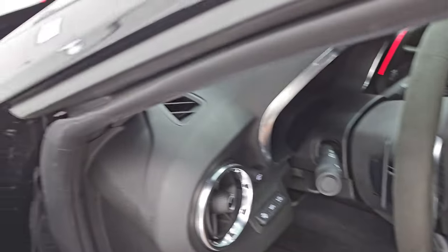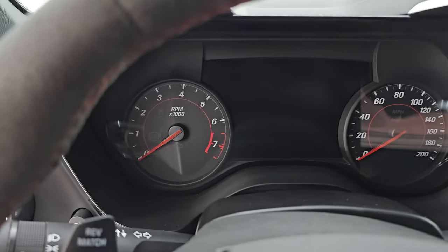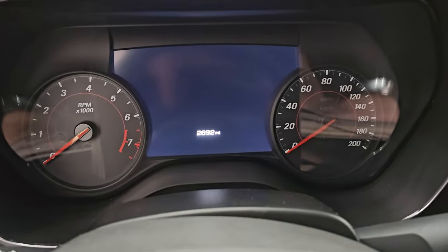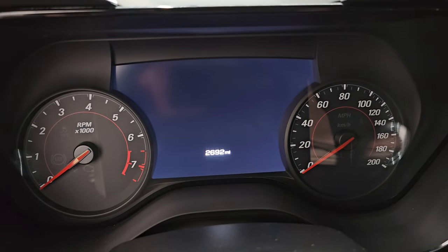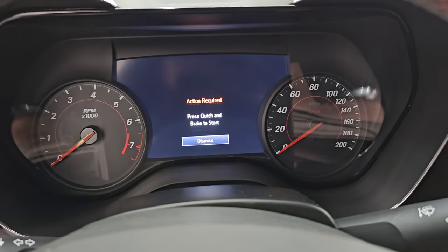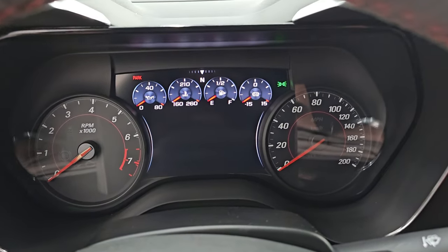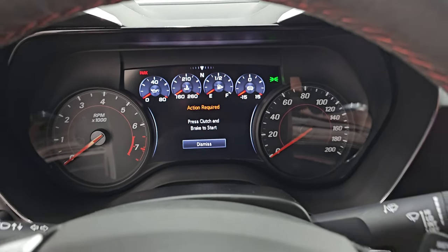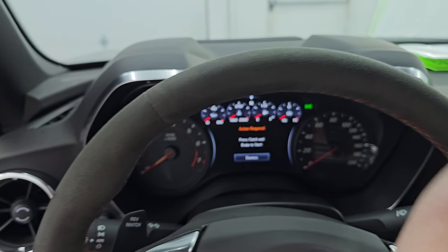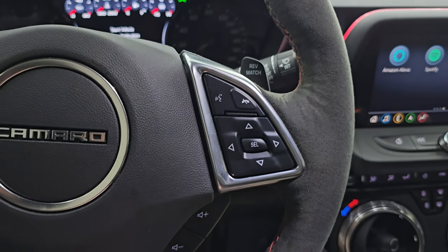The trick to getting these to bring up the miles is to close the door and open the door. This one has 2,692 miles on it. The instrument cluster is very nice and clean. The flat bottom ZL1 steering wheel is Alcantara suede and that's in really nice shape.